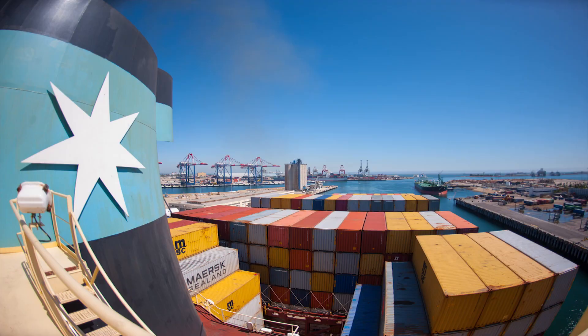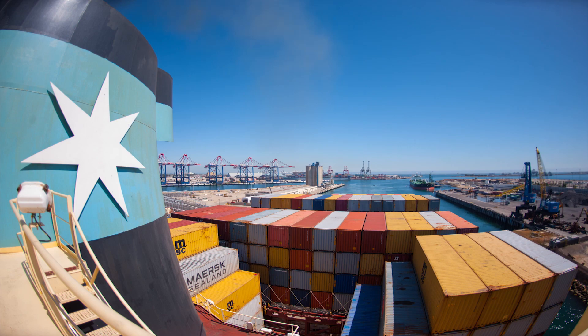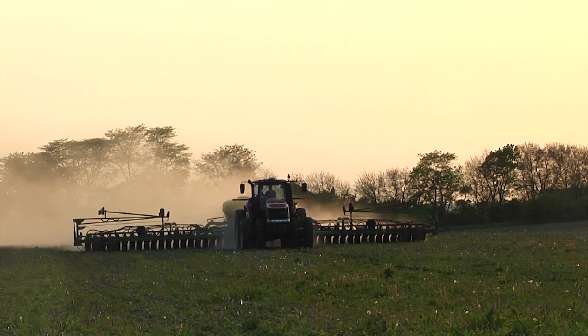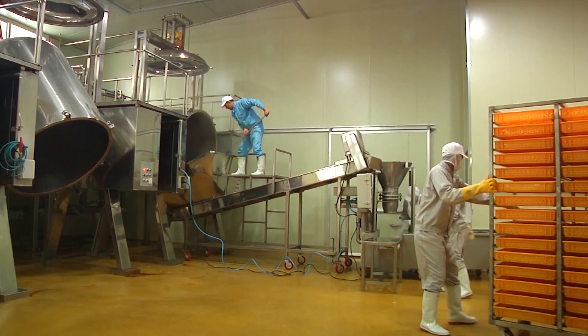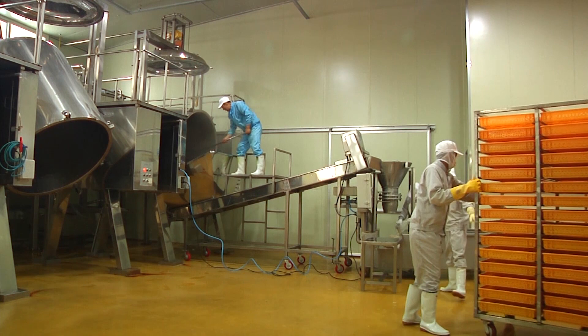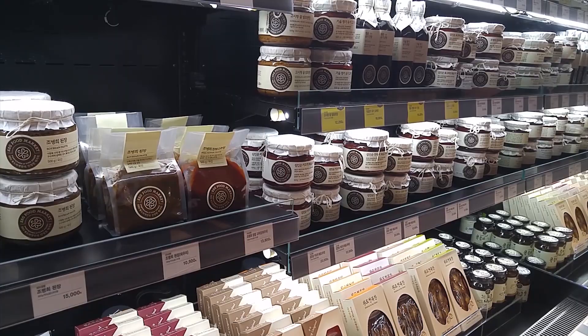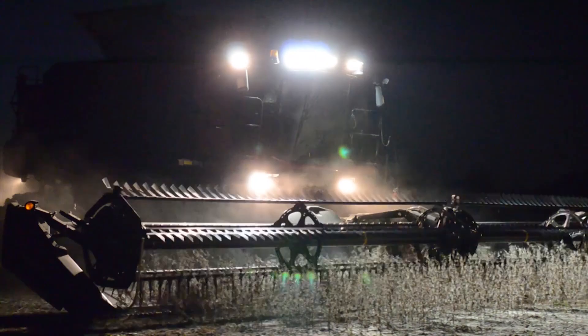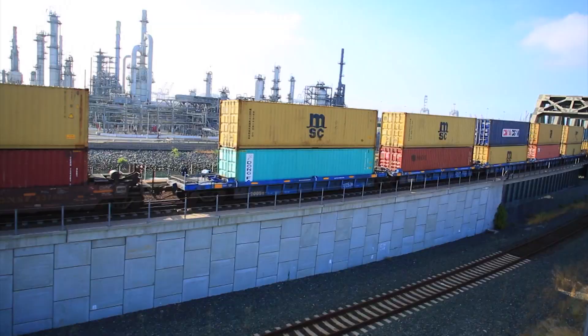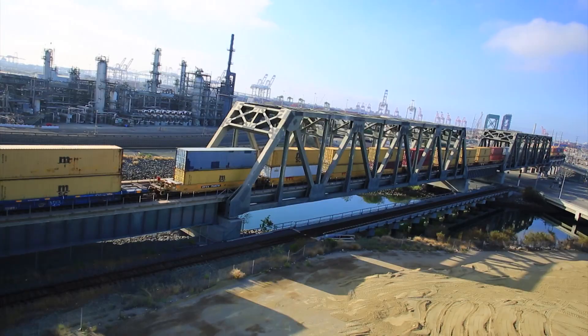For soybeans in particular, about half of all beans grown in the States are shipped off to another country. The journey the soybean makes from planting to harvest, from container to vessel, from factory to store, is a feat earned by hard work, modern technology, and a robust global trade.